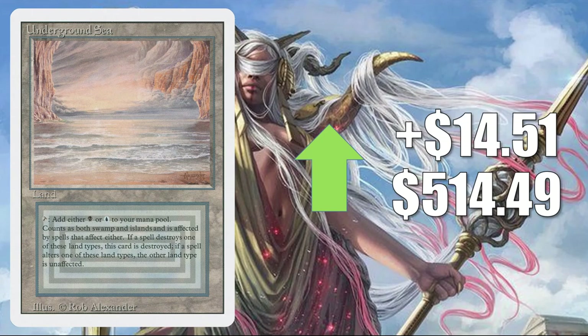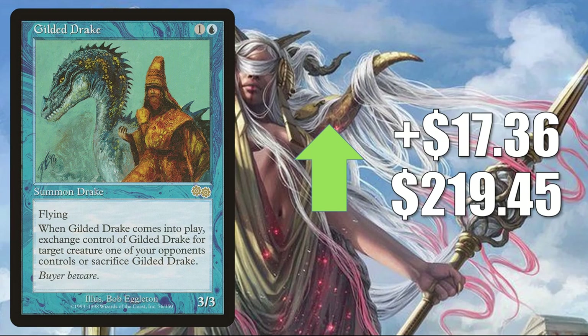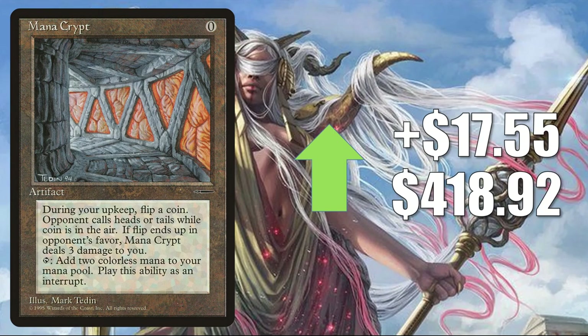Gilded Drake on the reserve list goes up $17.36 to $219.45. Many times in Legacy you'll find this in the sideboards of Vesperlark or Merfolk. It's also a popular Commander card, especially in competitive builds. Mana Crypt — the original book giveaway promo — goes up $17.55 to $418.92. This just got reprinted in Mystery Boosters and is getting reprinted again in Double Masters, but this original copy is still rare, hard to find in good condition, and definitely sought after. It's a great Vintage card, great Commander card, and sees play in competitive builds.